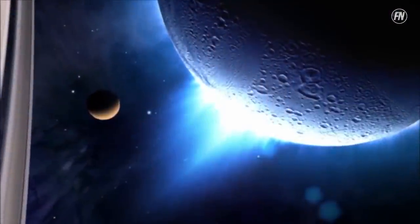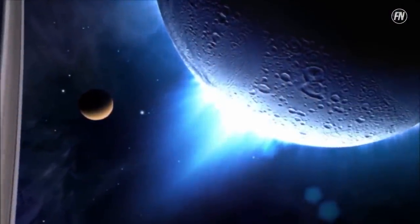On Saturn's moon Enceladus, good old-fashioned H2O is the driving force. Water expands when it freezes and enormous pressure builds up, shooting out a jet of ice skywards, otherwise known as a cryovolcano.